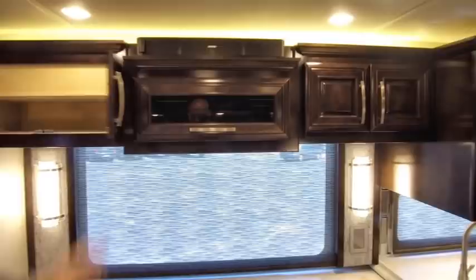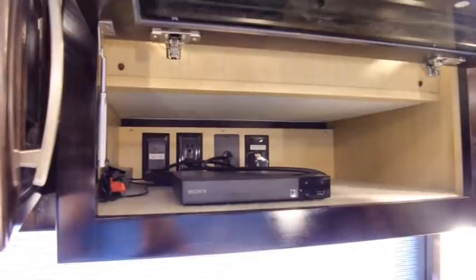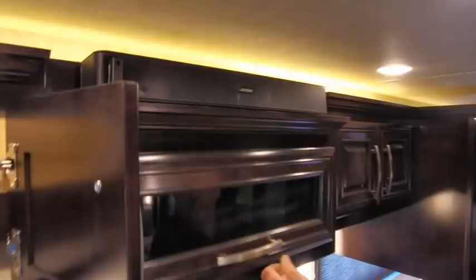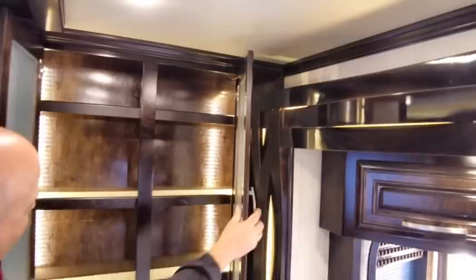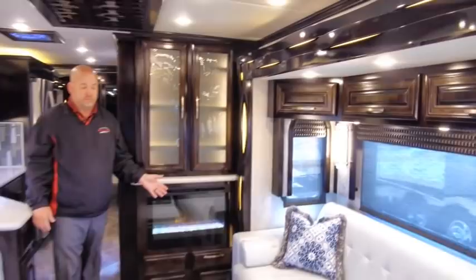There's our Blu-ray player right below our Bose system, and there's room for a satellite receiver or any other electronics you might want. Some extra pantry space here, and this is an adjustable shelf right above the fireplace. The fireplace can put out heat — on a coach this small, the fireplace can heat this coach up unless it's really cold outside. Today it's nice outside so we just have it on for low ambiance.